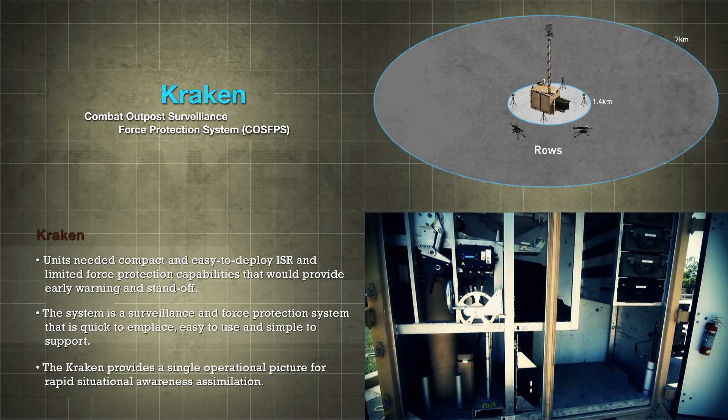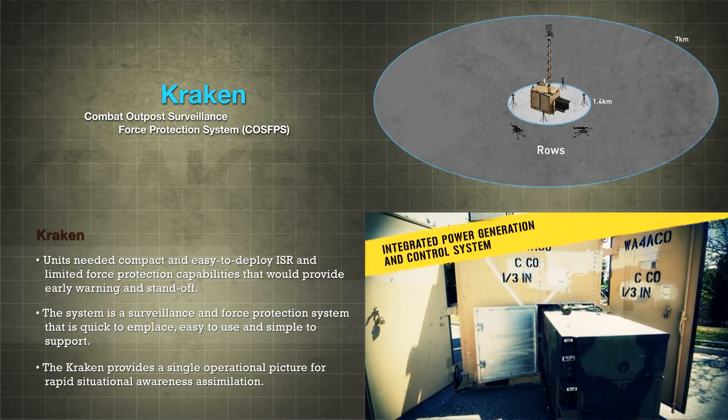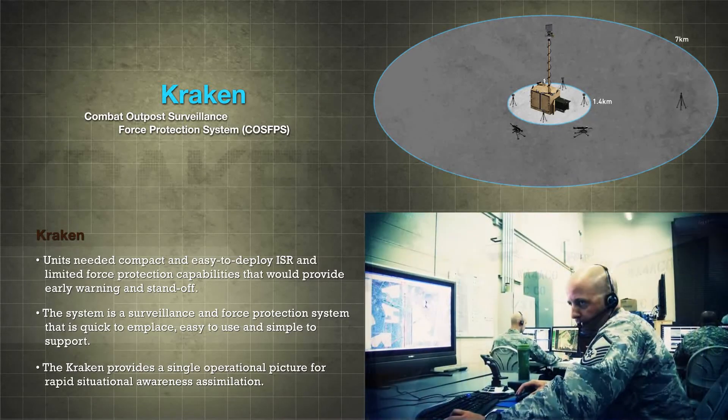Supported by its own power generator and contained in an airlifted pallet, CRAKEN can be moved to support the next tactical outpost as needed.